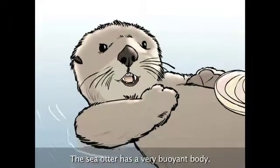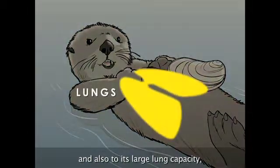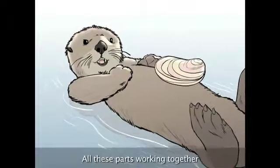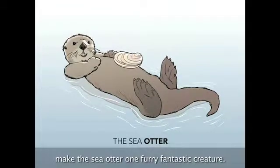The sea otter has a very buoyant body, due to all the air trapped in its fur and also to its large lung capacity — two and a half times greater than other animals its size. The sea otter can hold its breath up to five minutes underwater. All these parts working together make the sea otter one furry, fantastic creature.